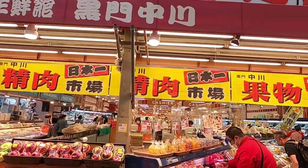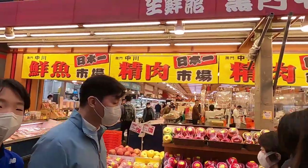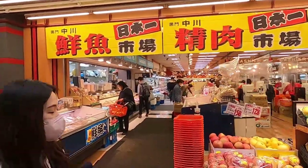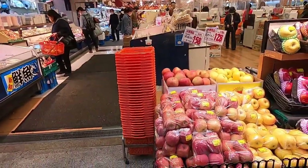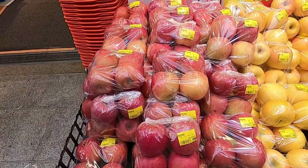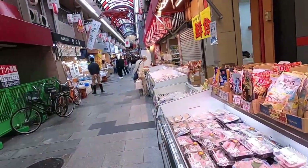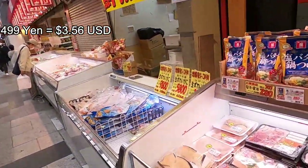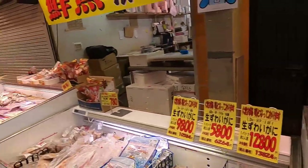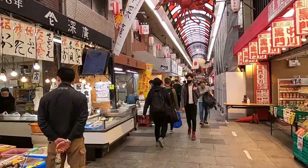Here is a pretty big grocery store - looks like one of the biggest stores in the market. They're selling four Japanese apples for 500 yen, which is like three dollars for four apples. Some more seafood over here. I heard they even sell famous Kobe wagyu beef here too.